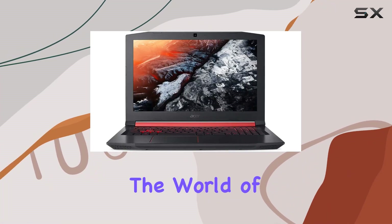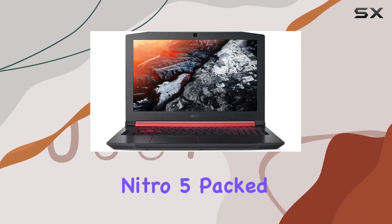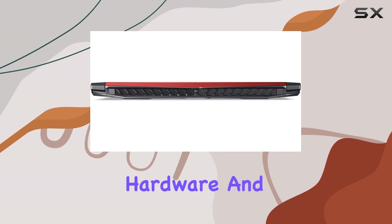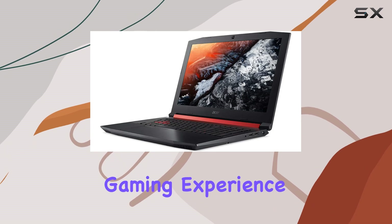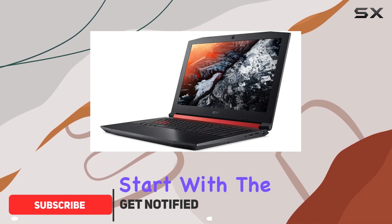Today, we're diving into the world of gaming laptops with the Acer Nitro 5. Packed with powerful hardware and boasting a sleek design, this laptop is ready to take your gaming experience to the next level. Let's start with the display.